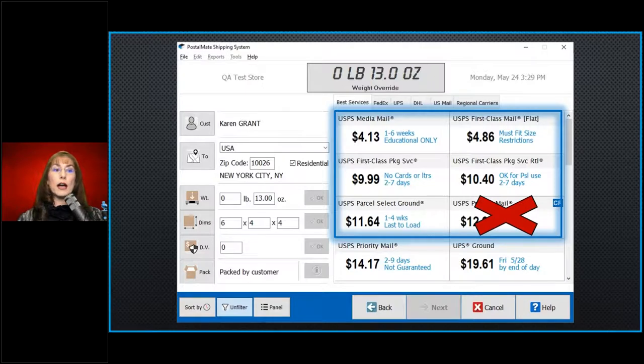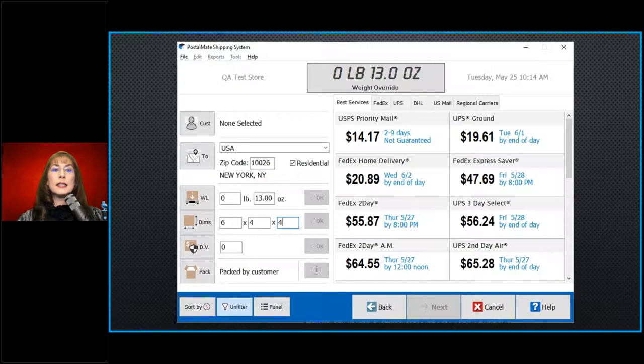Once you remove those clutter services, your screen will look cleaner and you can easily see what services work for this customer — including the two second-day air options that will get there by Friday. To arrange this, go to Tools > PostalMate Settings > Shipping Settings > Service Display.